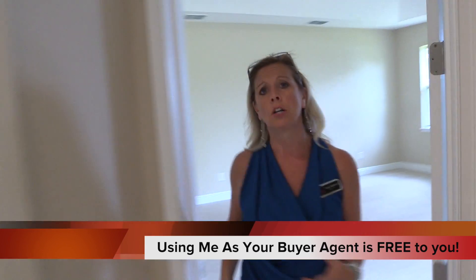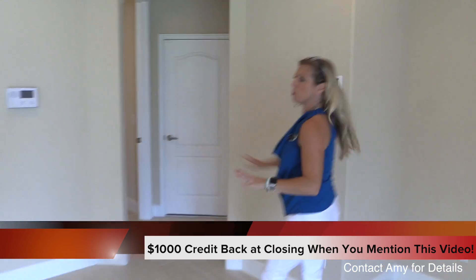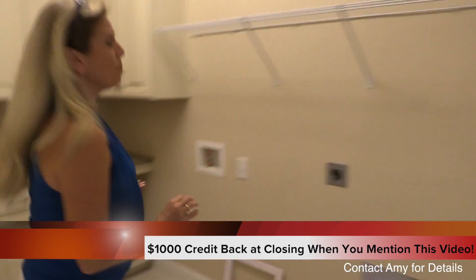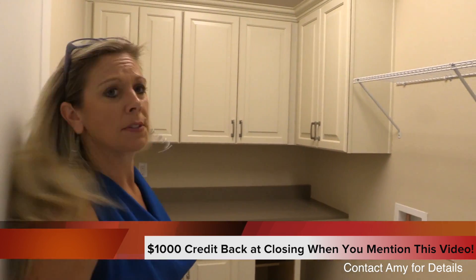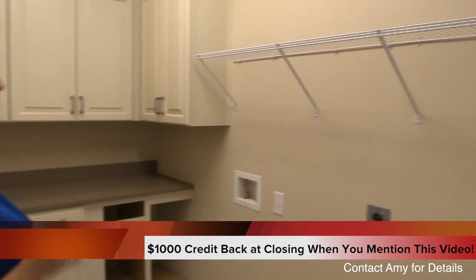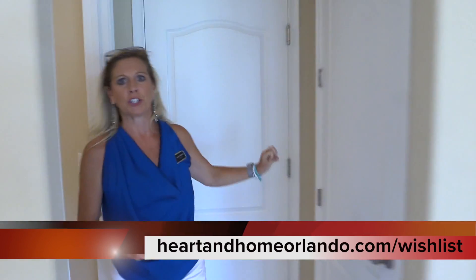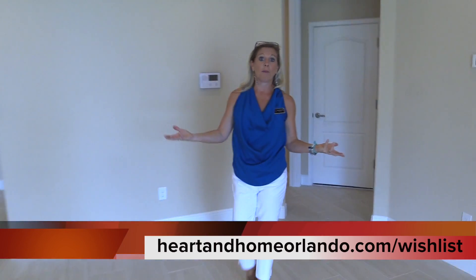Remember, this is Waterleigh, a D.R. Horton community. There's still one more thing to see — this is your laundry room, and look what they've done in here. Gorgeous laundry room. You've got cabinets that match the kitchen, the same quartz counter, and the base cabinets are still being installed along with the place for your washer and dryer. And behind me is your three-car garage. If you've got a lot of cars or maybe that boat, you're going to have a place to store it.